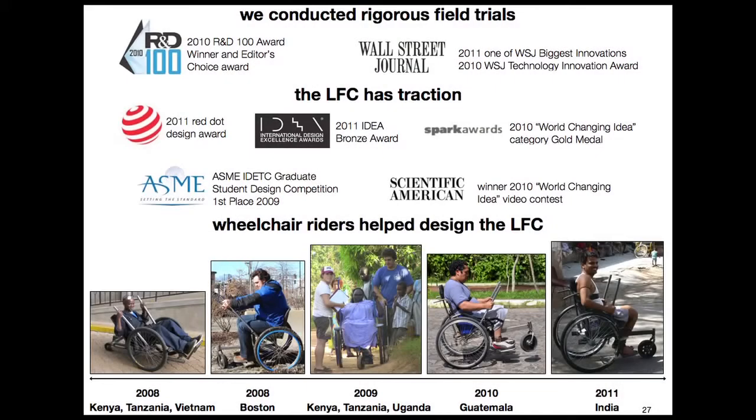This didn't just happen overnight. We started as a student group at MIT, and our design has evolved over the past several years through close collaborations with wheelchair users across the developing world. We've conducted rigorous field trials on three continents that validated our design and helped us build credibility in the field. Over the years, we've been recognized with several design awards — most notably, in 2010 we won an R&D 100 award, and in 2011 the Wall Street Journal named the LFC one of the biggest innovations of the year.